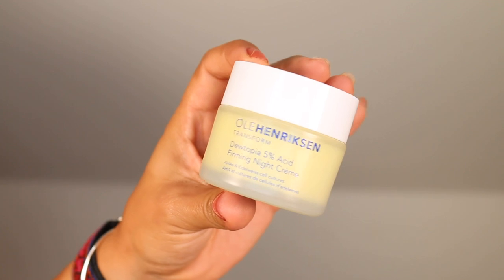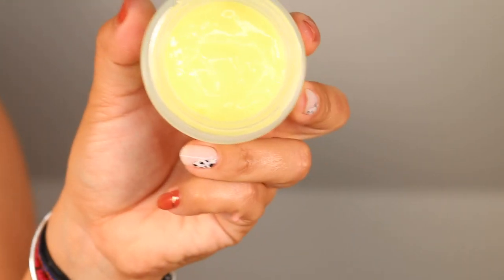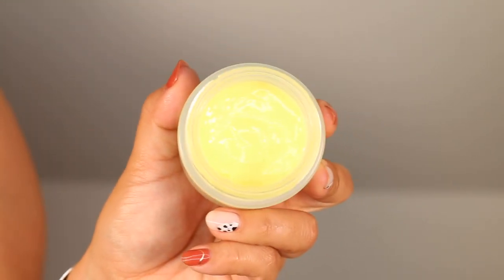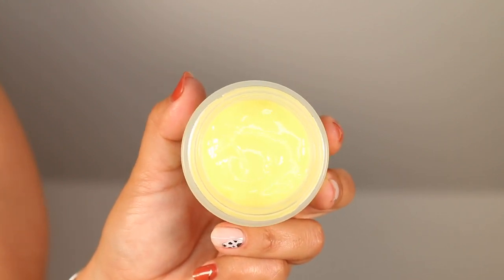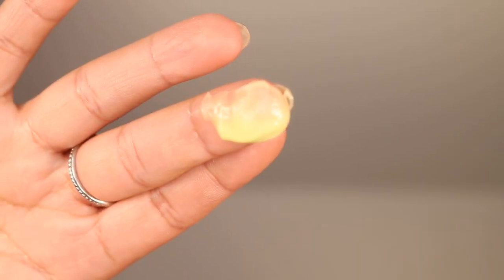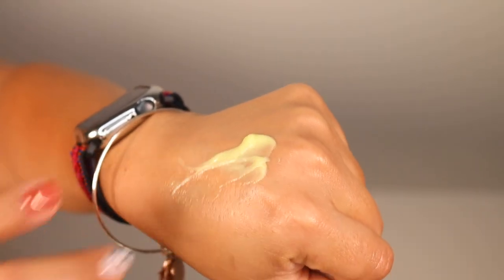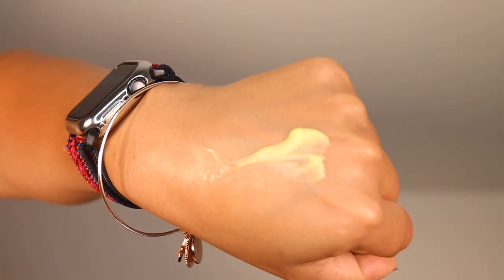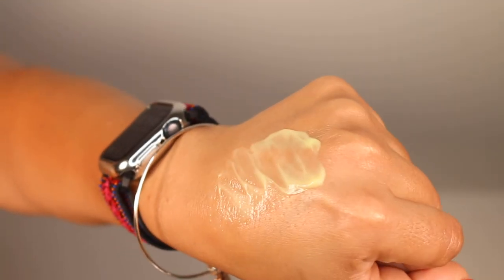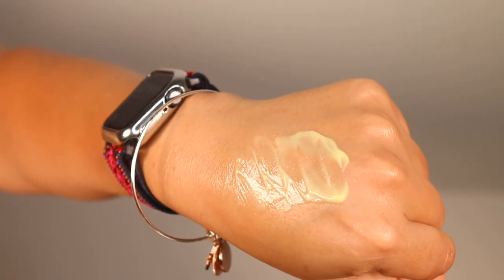Glycolic acid, an AHA, chemically exfoliates the skin and helps to renew the skin surface, which also allows for improvement in signs of aging including sun damage, uneven tone, rough, flaky, bumpy skin, fine lines, and wrinkles. We also see lactic acid, which chemically exfoliates the skin at the surface level, breaking down the materials that hold dead skin together. I love that lactic acid also has hydrating properties and strengthens the skin's barrier by encouraging it to make more ceramides. Lactic acid also helps to promote a brighter, more even tone.